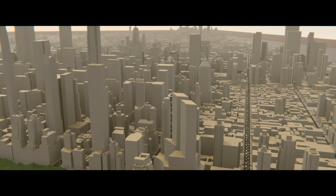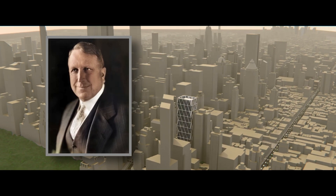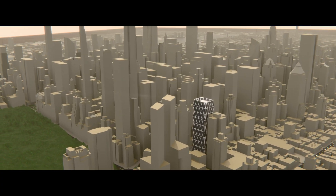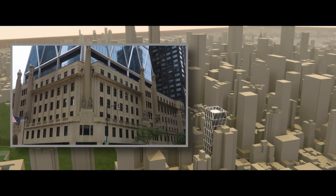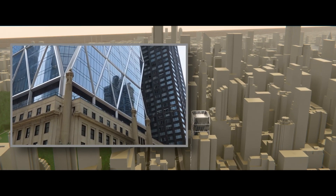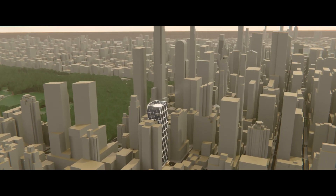Let's rewind to 1928. Media mogul William Randolph Hearst envisioned a skyscraper to reflect the elegance and power of his empire. Architect Joseph Urban crafted an Art Deco base intended to support a soaring 20-story tower — a bold statement of ambition. Then the crash of '29 hit.